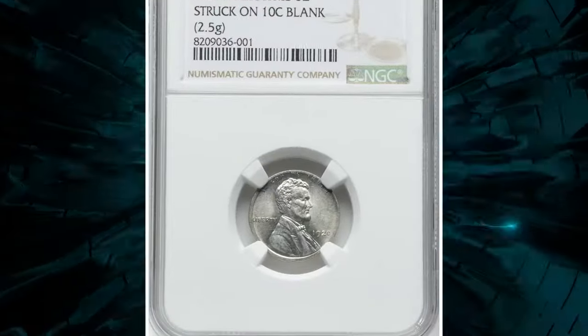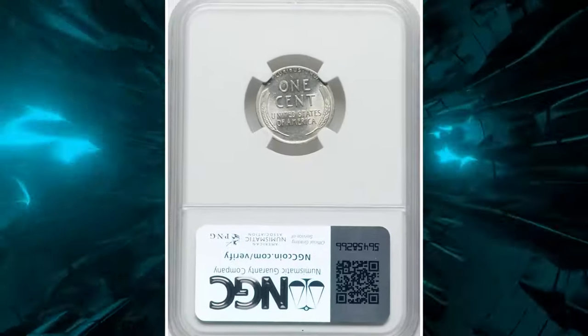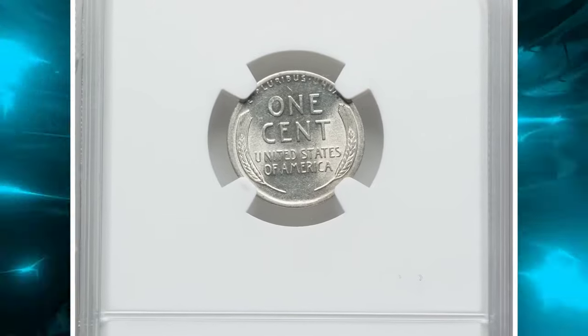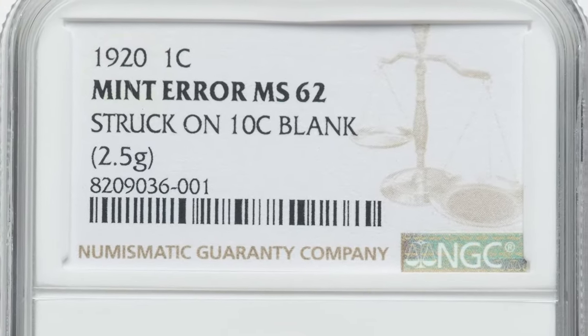The obverse rim has a broad and low relief between 5 and 10 o'clock, narrowing to no rim between 10 and 3 o'clock. This exceptional error fetched an impressive $26,400 at auction.